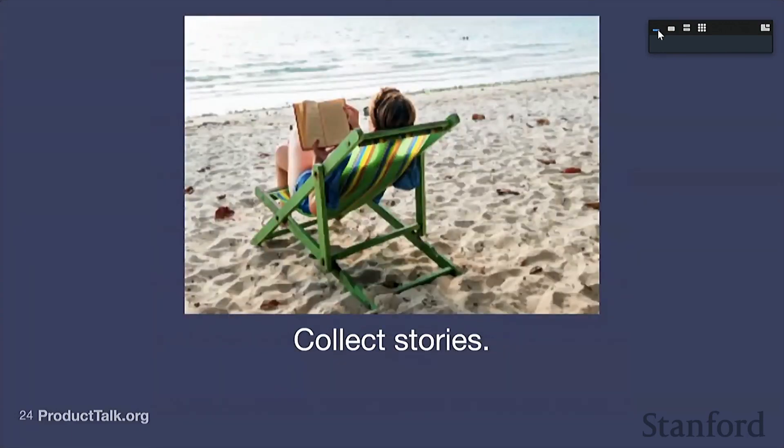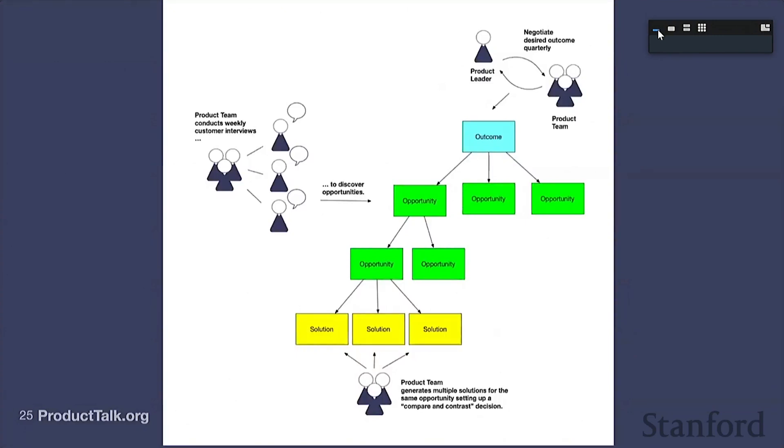Thankfully, there's an easy way to fix this — we're going to collect specific stories about past behavior. Instead of asking 'what do you like to watch,' I'm going to ask Christina 'tell me about the last time you watched Netflix.' I listen for where was she, who was she with, what device was she watching on — so I can still get answers to those direct questions, but because I'm grounding them in a specific instance, I'm going to get far more reliable answers. There's another benefit to collecting specific stories: when Christina tells me a specific story, I get context, I get to visualize where she is, I get the sequence of activities that occurred. As I collect that story, I start to hear unmet needs, unmet pain points, and unmet desires — and this is what allows me to map out the opportunity space.